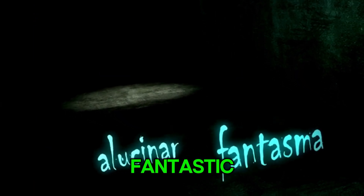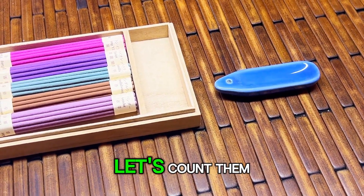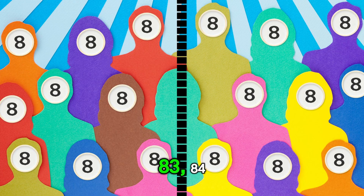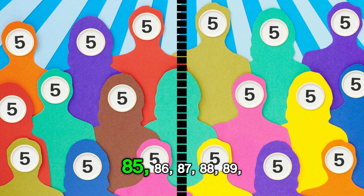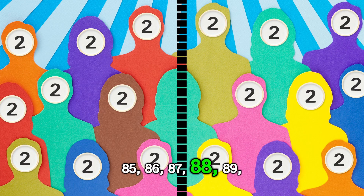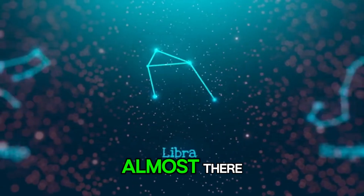These are your crayons. Let's count them. 81, 82, 83, 84, 85, 86, 87, 88, 89, 90. Almost there.